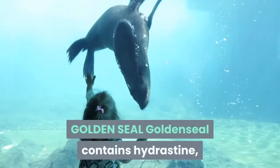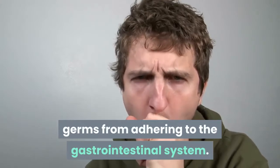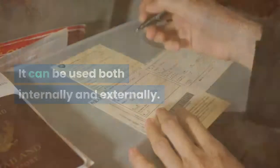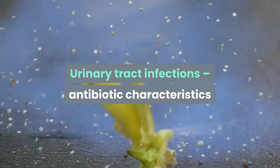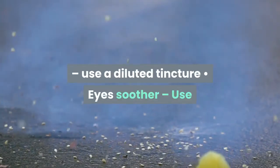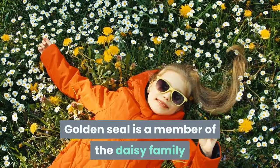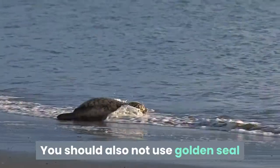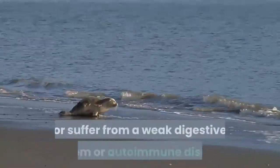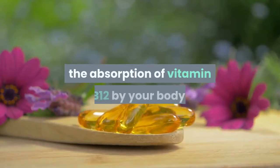Goldenseal contains hydrastine, an infection fighter, and berberine. Berberine prevents diarrhea-causing germs from adhering to the gastrointestinal system. It can be used both internally and externally. Common usages include: colds and flus — take at first sign to fend off; urinary tract infections — antibiotic characteristics; infectious diarrhea — berberine destroys it; warts — use a diluted tincture; and eye soother — use as an eye wash to reduce and remove strain. Goldenseal is a member of the daisy family; if you are allergic to ragweed or chamomile, avoid it. Do not use if you are hypoglycemic, have high blood pressure, or suffer from a weak digestive system or autoimmune disease. Do not remain on goldenseal for longer than one week, as continued usage causes a reduction in the absorption of vitamin B12.